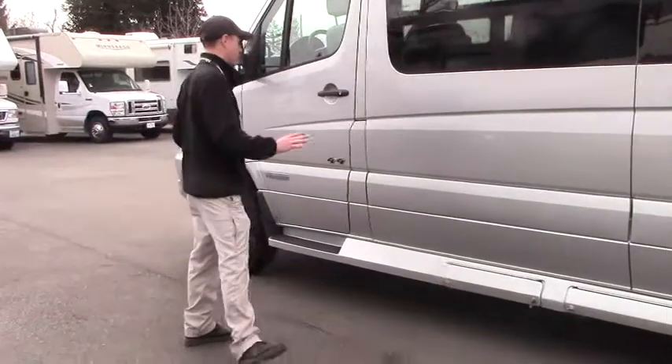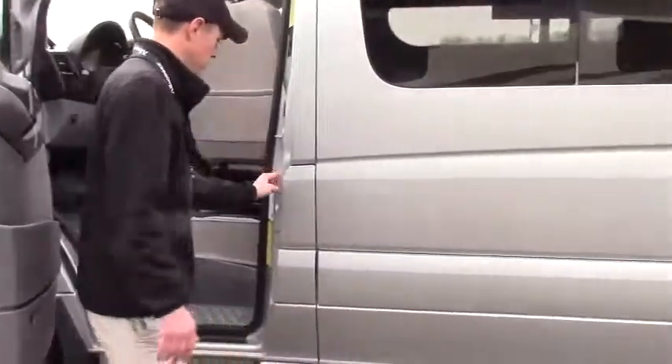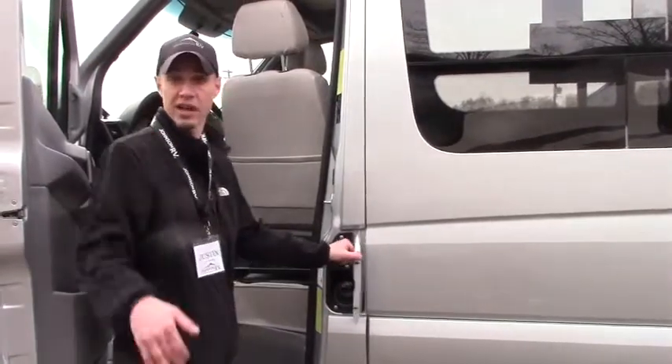One last thing on the exterior: gorgeous, 4x4 again. With Mercedes, in order to get to the diesel, you actually have to have the key — so you're protected. You don't have to worry about anybody taking your diesel fuel. So join me on the inside and I'll show you a few things.